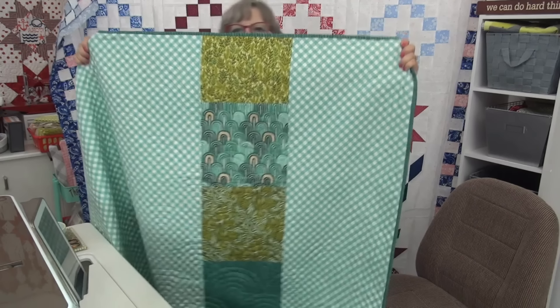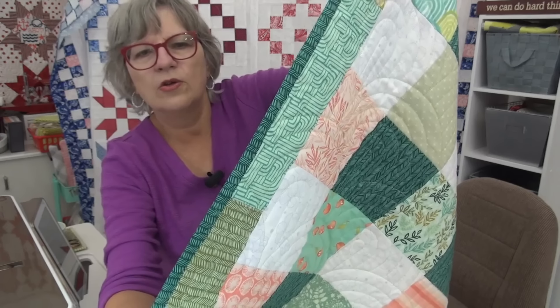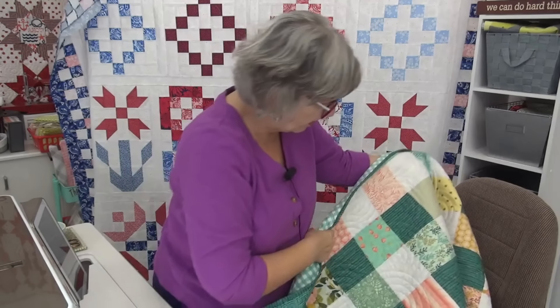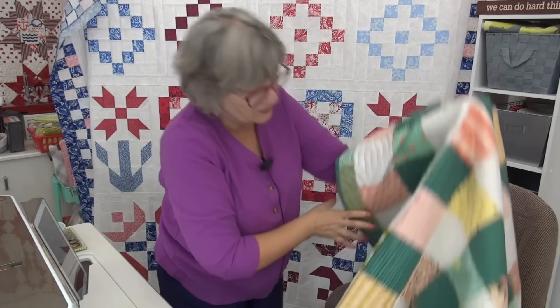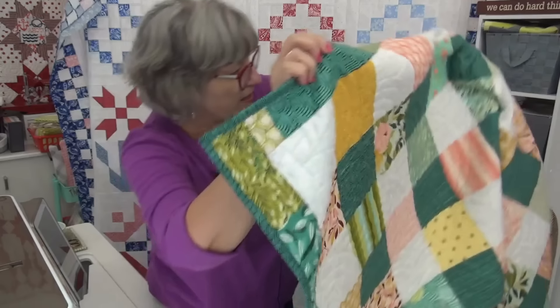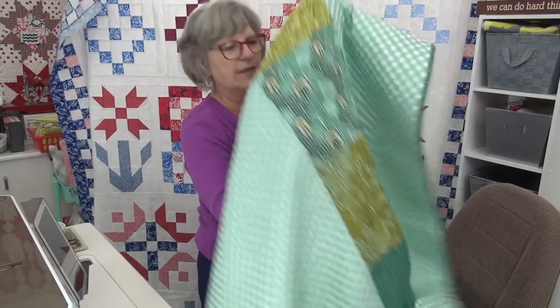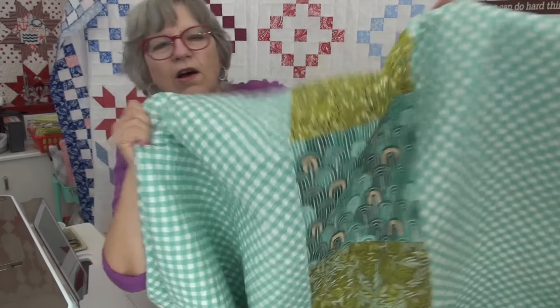Here's the backing where I used this awesome gingham that was just perfect with the Willow fabric, and then used the layer cake pieces that were left. You can see the rainbow in the quilting — see it? Isn't that perfect, because there is one fabric in here with rainbows. See the rainbow fabric? I love this! Karen, who quilted it for me, loves the fabric too — she was like, 'Oh my goodness, that's so cool!'